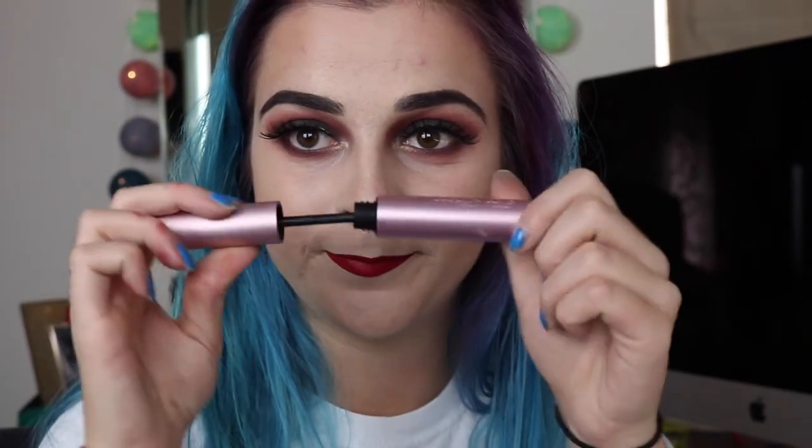Going back into the Huda Beauty highlight palette, I'm taking the gold shade to highlight the inner corners of my eyes and underneath my brow bone. And the rumours are true — this is the best mascara out there right now: the Too Faced Better Than Sex mascara. It is incredible.